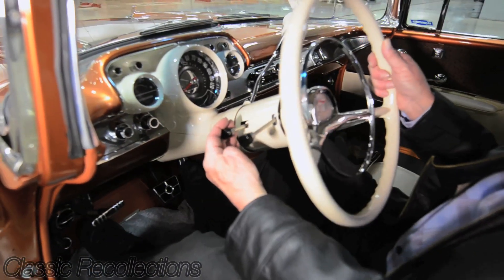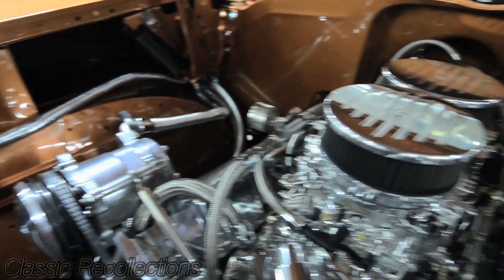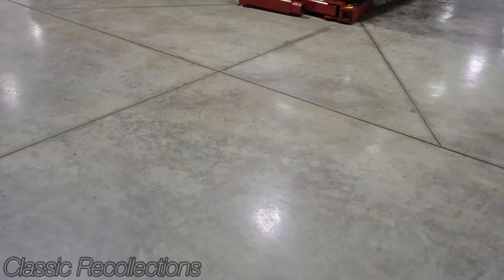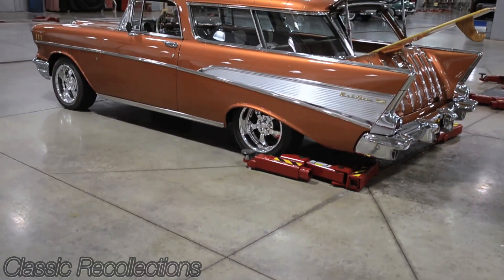I put a tilt column in the car. I put the dual quads on with all the chrome under the hood. It's basically set up to drive across country and updates the mechanical work.